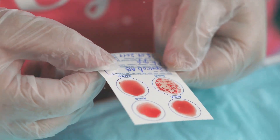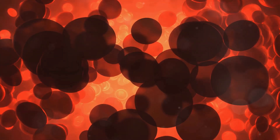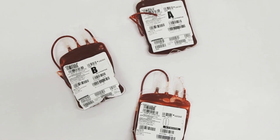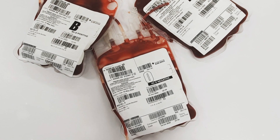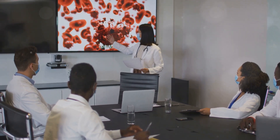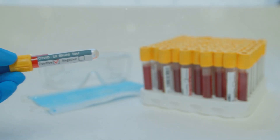Blood type A: you have A antigens on your red blood cells. Blood type B: you have B antigens on your red blood cells. Blood type AB: you have both A and B antigens. Blood type O: you have neither A nor B antigens. But that's not all — there's another important factor called the Rh factor, which adds another layer of complexity to blood typing.